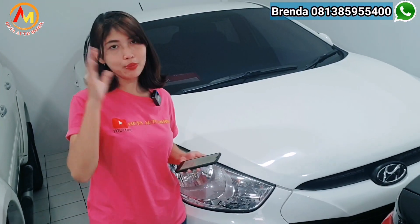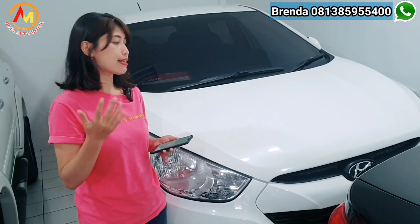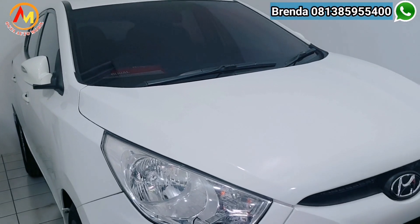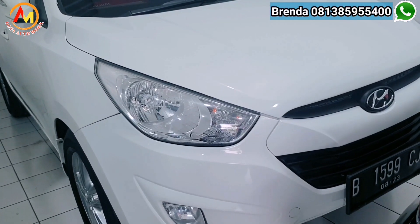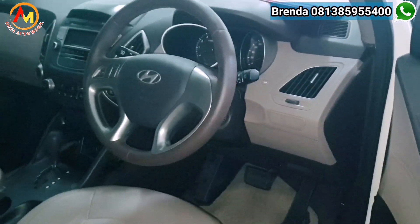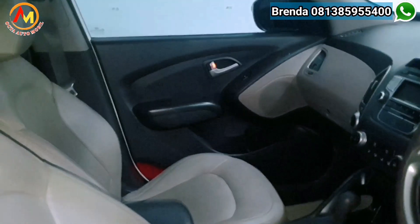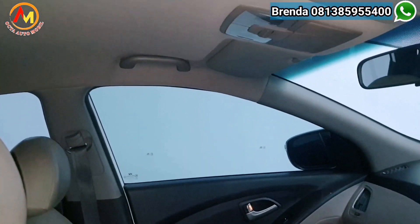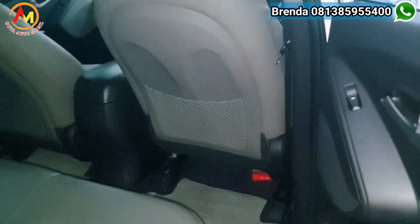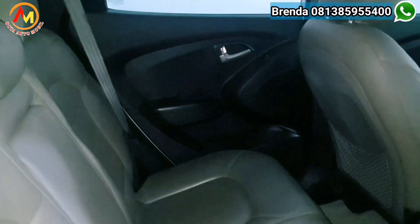Selain punya Tucson yang ada panoramiknya tipe XG, kita juga punya Tucson yang senior di atasnya. Ini tahun 2013, tipenya GLS — kalau ini dia nggak ada panoramic sunroof-nya. Kapasitas mesinnya sama di 2.000 cc, warna putih. Kilometernya baru di 90.000, pajak masih bulan Agustus panjang atas nama pribadi, plat B Ganjil Jakarta. Harga cash cuma Rp 155.000.000, nego. Dengan OTR kredit hanya di Rp 135.000.000. Untuk yang mau kredit cukup DP Rp 23.000.000, angsuran hanya Rp 3.659.000 x beberapa kali.